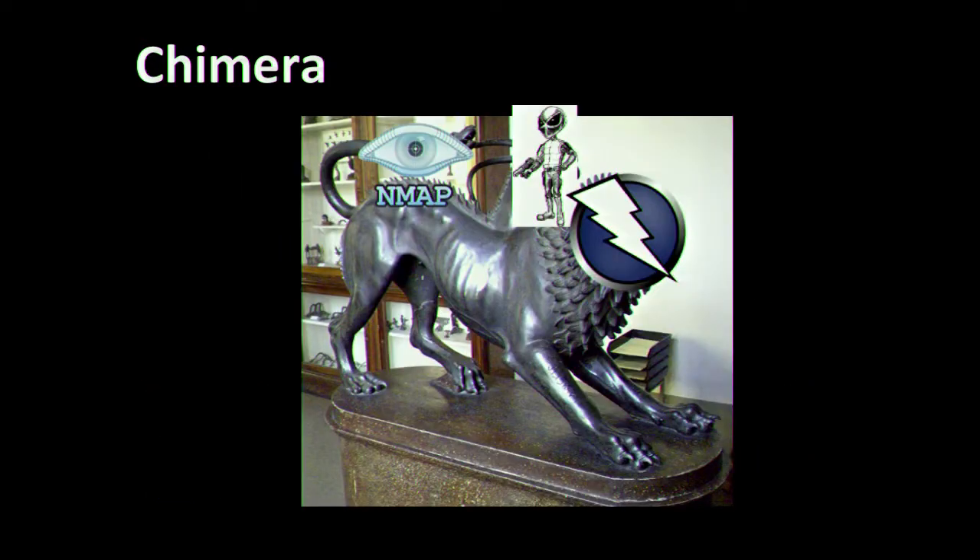The core engine of Chimera is ZAP. At an OWASP conference, it makes sense to talk about why we're using ZAP and how we can make it available to so many people. We've also used industry standard tools like Nmap and Nikto, and quite a bit of custom code and custom tools that tie it all together. We're giving all this out for free to our independent software vendor community, and we're actively looking for more ways to give back to the open source community, especially OWASP.